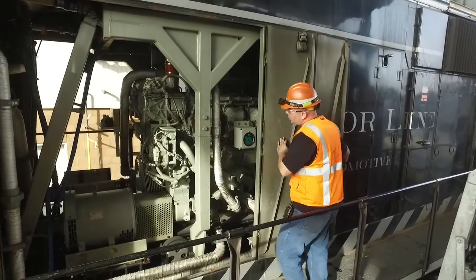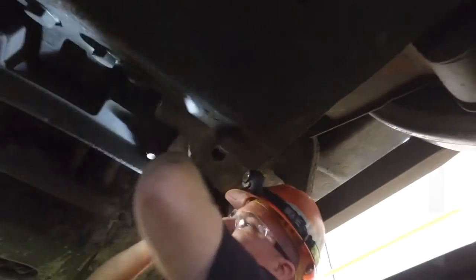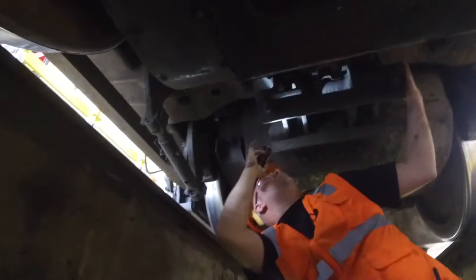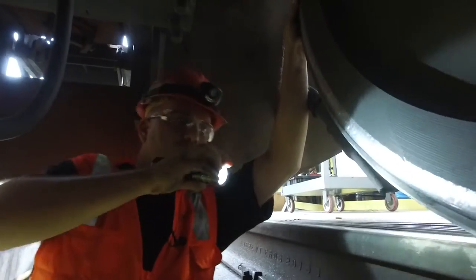Some of the mechanical jobs that we perform daily are anywhere from changing out an injector to a water pump or even an oil cooler. There isn't such a thing as a typical day on the job — it's always something new. You never know what you're going to run into when you get to work.